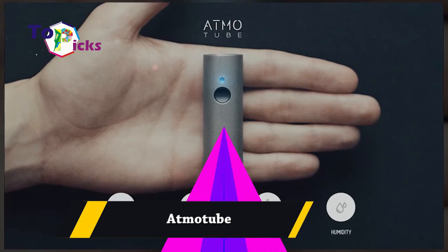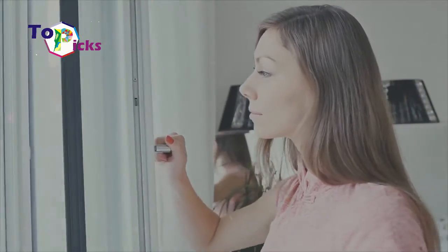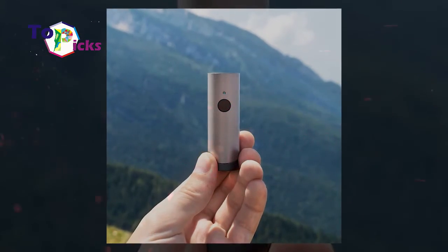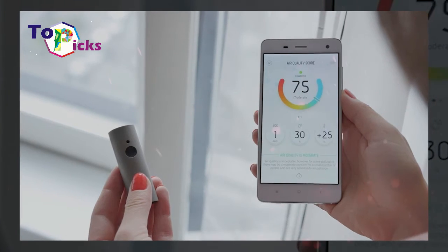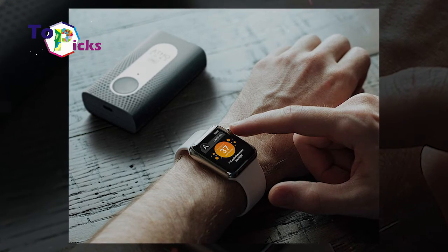Atmotube. This portable gadget can check the air quality and assess how much the air is polluted around you. It collects statistics like air humidity, temperature, and more. Atmotube can inform you about hazardous air quality, the amount of toxic, volatile, and organic substances, gas concentrations, and other pollutants near you.